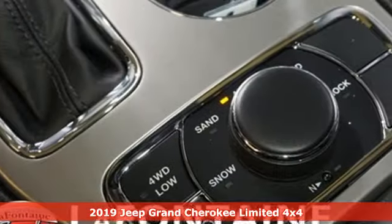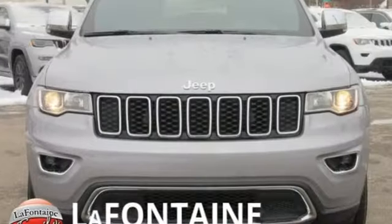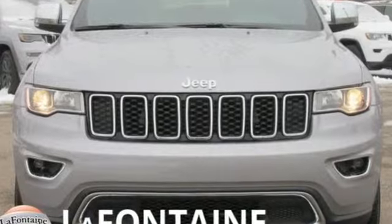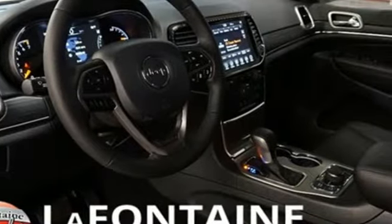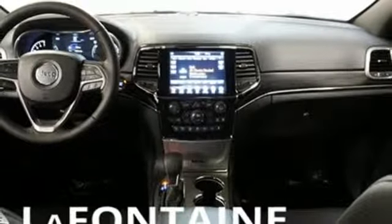And it comes with all the amenities you need: streaming audio, doors and push-button start proximity key, front heated leather bucket seats, configurable instrument gauges, auto dimming mirrors, and dual zone climate control.